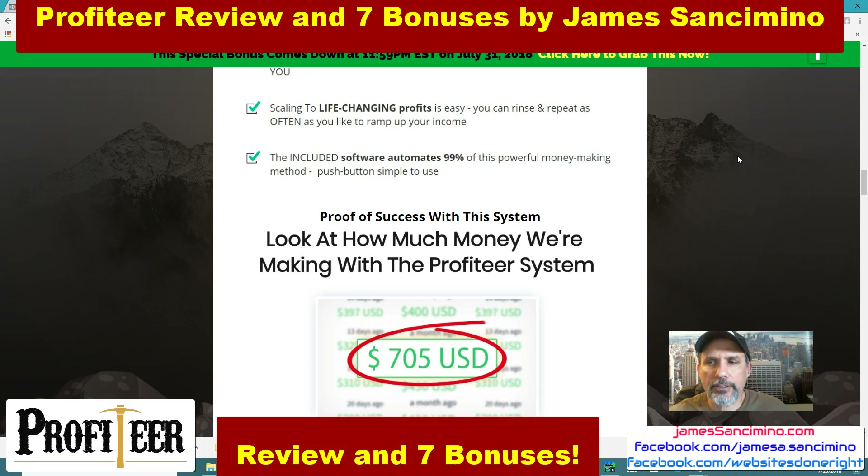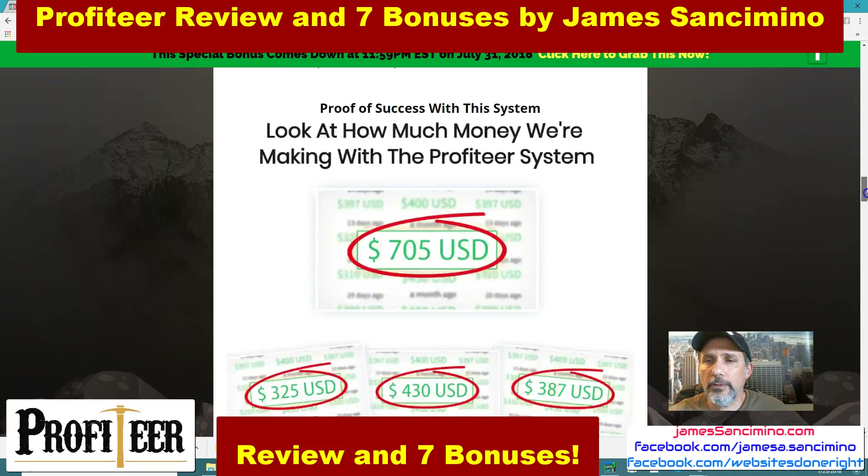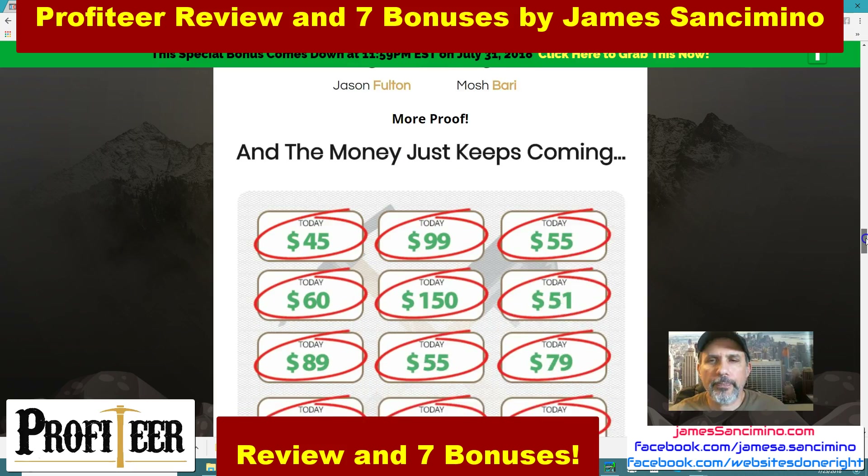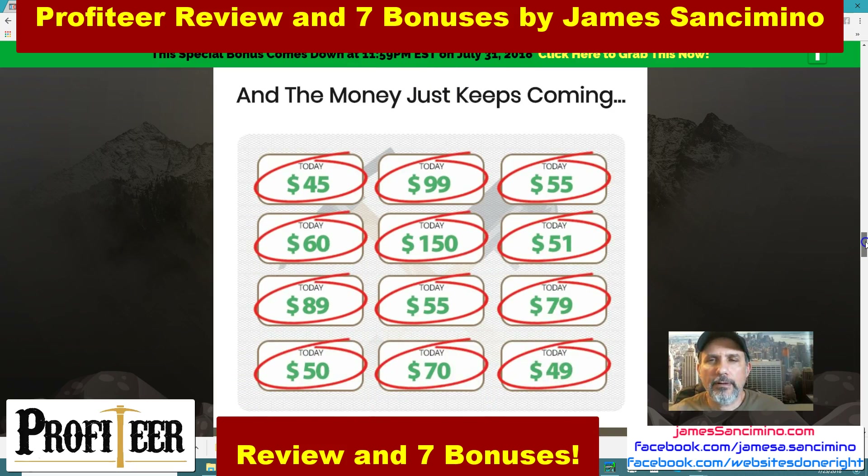Do go to the sales page because you've got to go there to purchase it. They give you a lot more information and an introductory video that explains it better than I can in this short video. I mainly wanted to show you the back door, and now I want to show you my bonuses. By the way, the creators are Jason Fulton and Marsh Bowery — you've heard of them, I'm sure. They've got proof of daily income from this method and using the software.